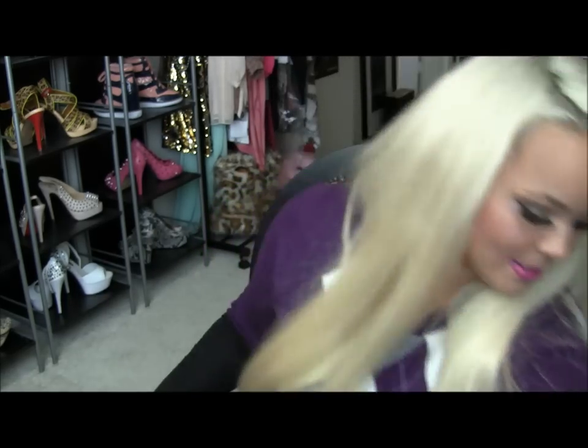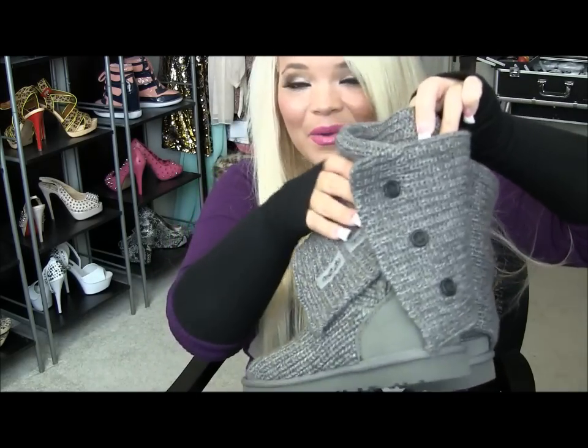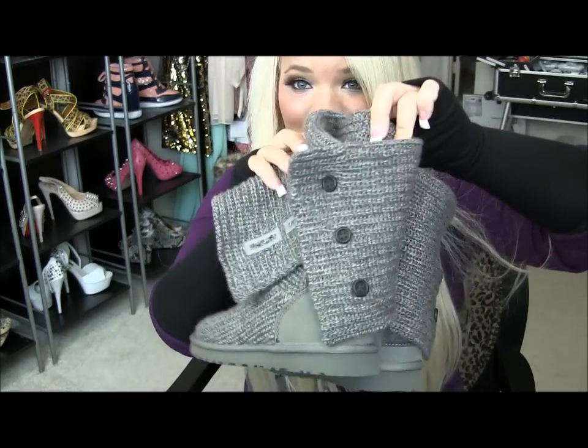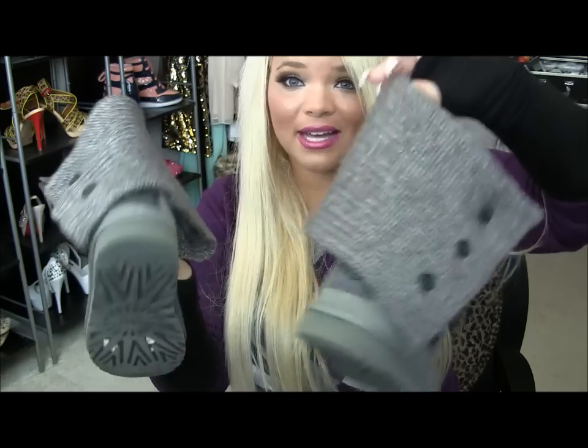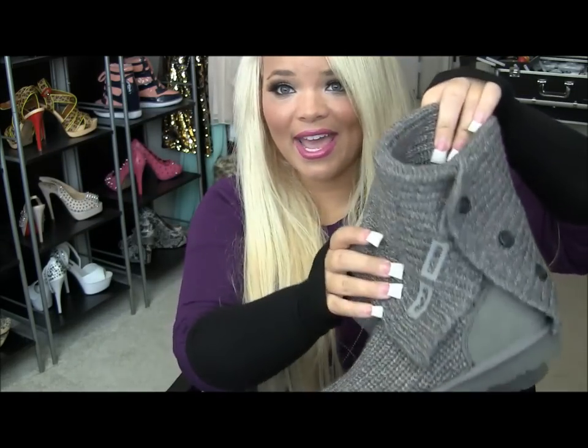Most worn winter clothing piece. The next question is favorite winter accessories, so I guess you could consider whether gloves or boots count as an accessory or clothing piece. I'm going to do my boots as my most worn winter clothing piece. They are these Ugg boots, which I love — you guys have seen these in my November favorites. I have three pairs of Uggs and these are my favorite. These are the cable knit gray and I just love these.